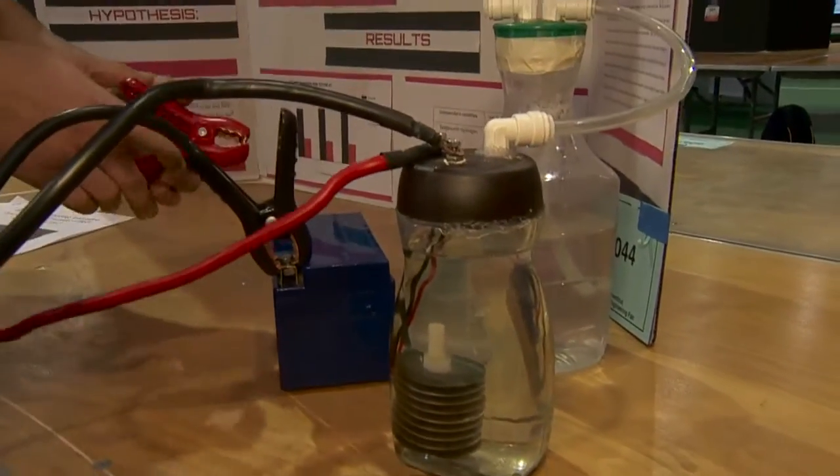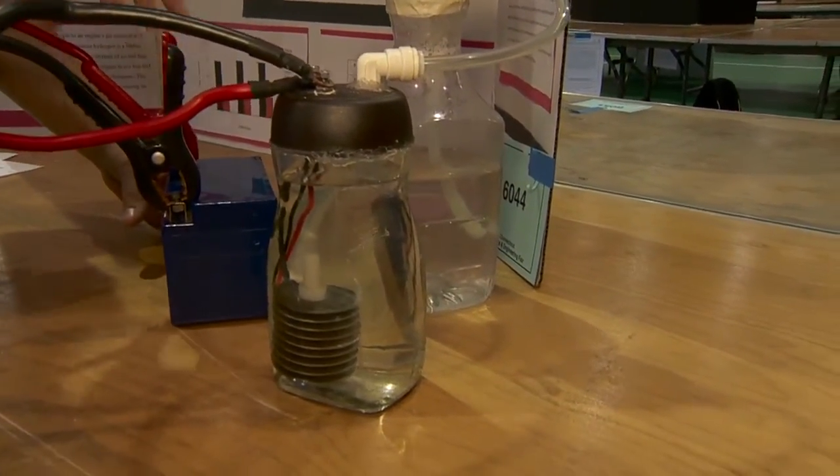We wanted an engine to run off water, so we had to convert the water into hydrogen and oxygen by using a process called electrolysis. So inside the water, the hydrogen and the oxygen bond is being broken.